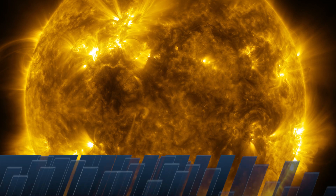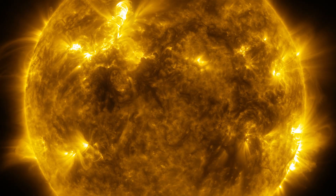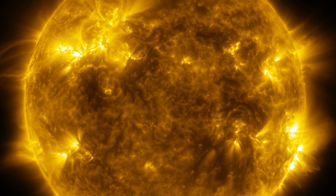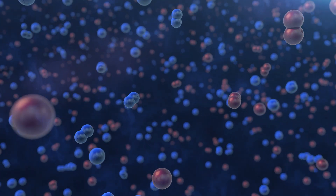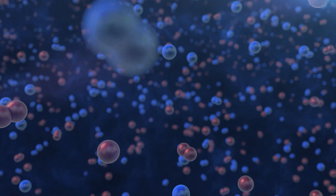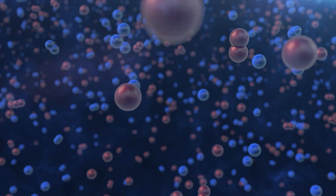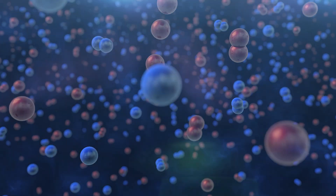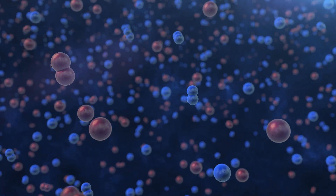The Sun is constantly showering the Earth's atmosphere with radiation at many different wavelengths. Solar ultraviolet light destroys oxygen and nitrogen molecules during the daytime, and this triggers a chain of complex chemical reactions. As a result, new molecules like ozone are created.